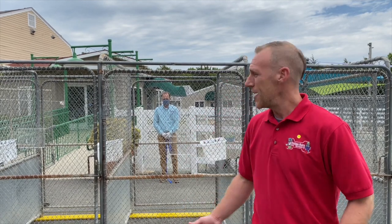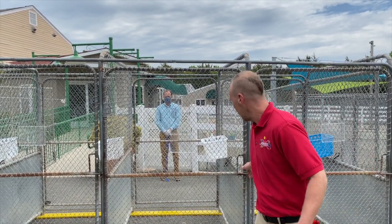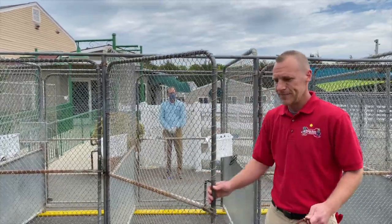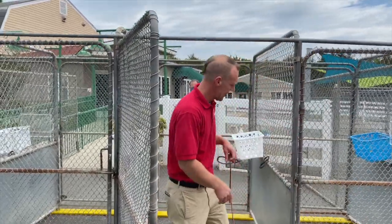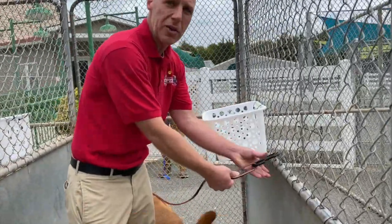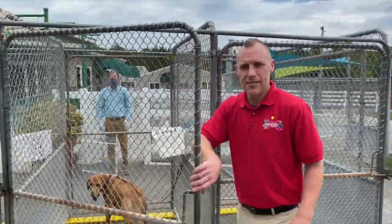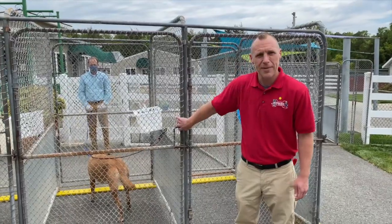We'll have a friendly pack member come meet you here at our enclosure, and then you're going to bring your pet inside. You're going to open the gate and you're going to leash the handle of their leash right onto our little black carabiner clip. Once they're secure, you're going to step outside of the enclosure and make sure that door is completely secure.